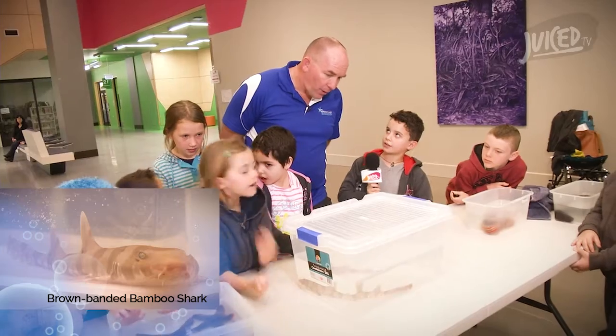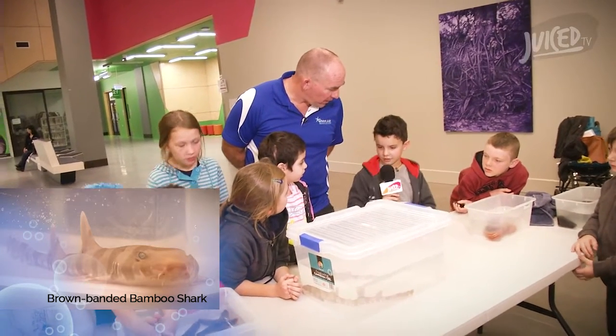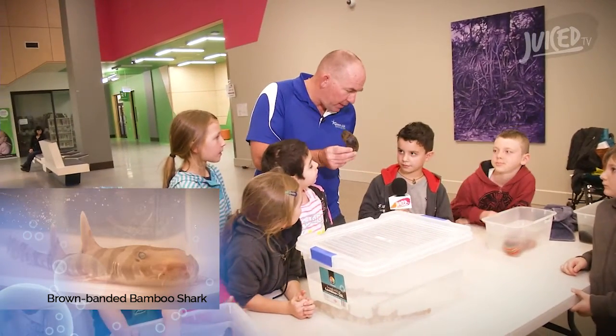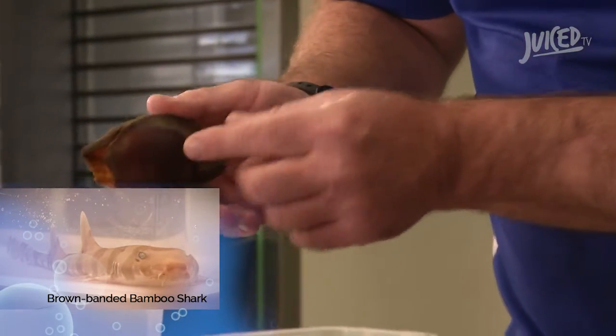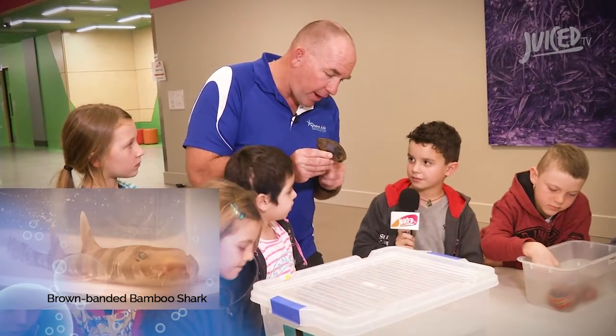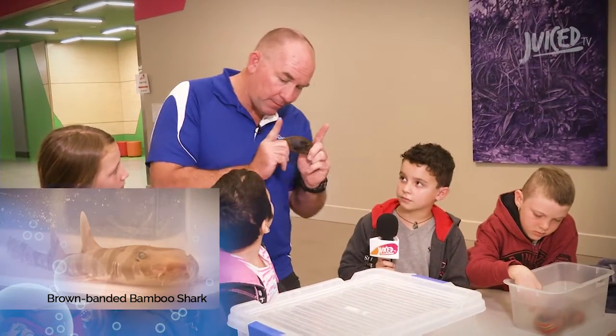Richard, this is a bamboo shark. How old is it? He's two years old. That's not very old, is it? Can you pass us this? Now Diesel, do you know what that is? An egg. That is a shark egg. Two years ago, Bob the bamboo shark came out of that egg. And when he did, he was only that long — that's not very big, is it?